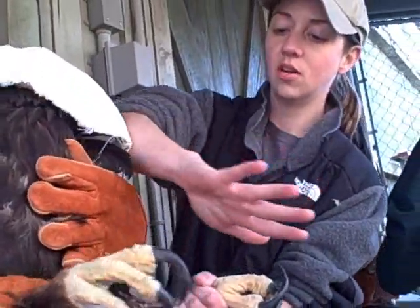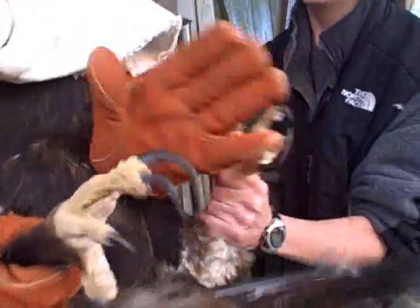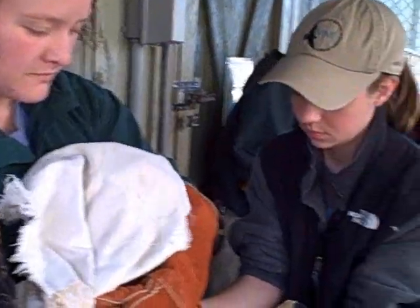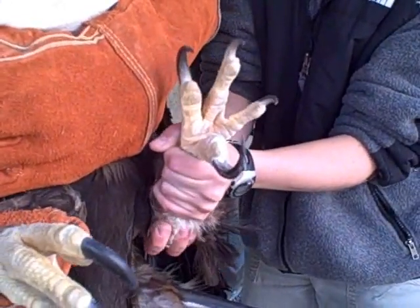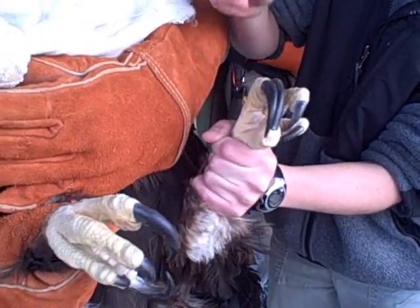If you could try to put your hand on that foot too, just in case she lurches over. As you can see, those are very huge talons. Both the handler and Sarah have to be very careful about where both feet are at any moment — those talons could cause serious damage, and it's a tricky thing we have to do here.